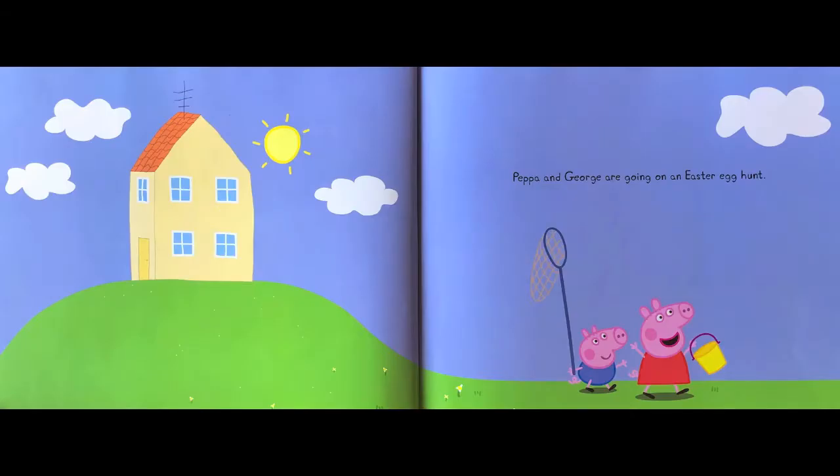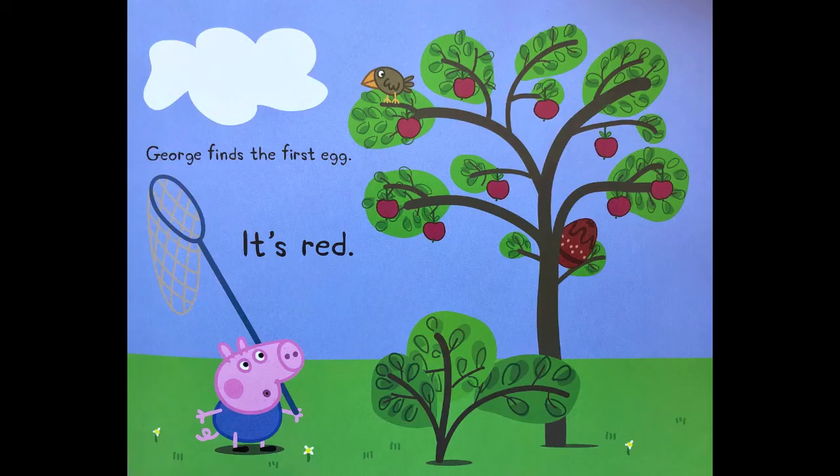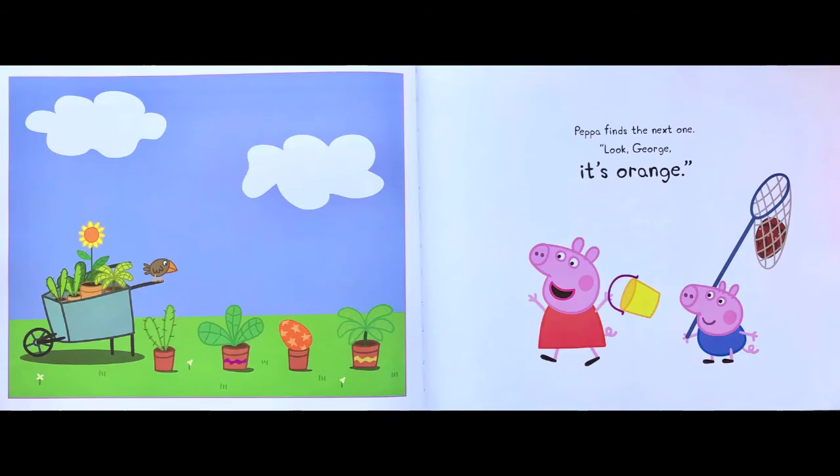Peppa and George are going on an Easter egg hunt. I want to find lots of eggs, one in every color, says Peppa. George finds the first egg — it's red. Peppa finds the next one. Look, George, it's orange.